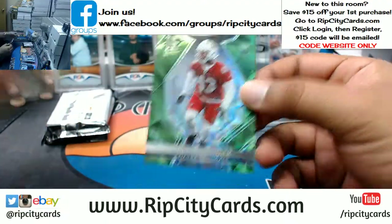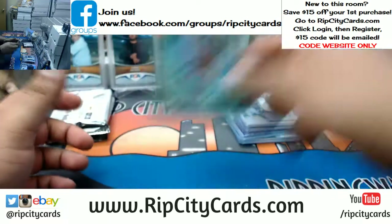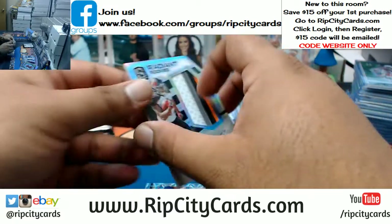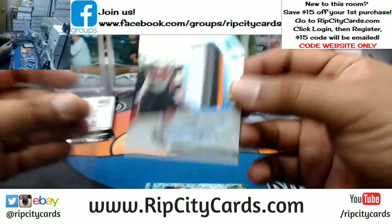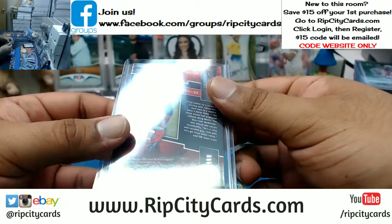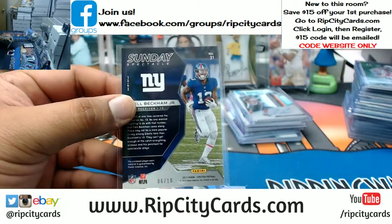Hassan Reddick of the Cardinals — that is numbered to 25. What do we got here for the Bucs? Jeremy McNichols — is that still a Buck? Yep, Tampa Bay Buccaneers on the card with the four color patch there, RPA style, that is numbered to 299. Odell Beckham Jr. two color patch for the Giants — that is numbered to 10.